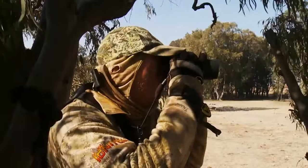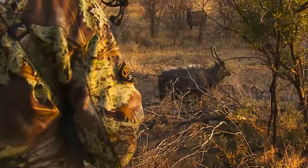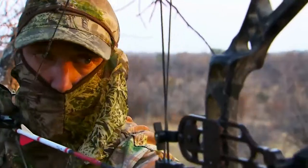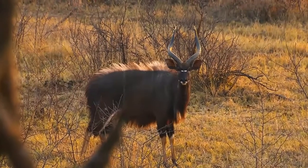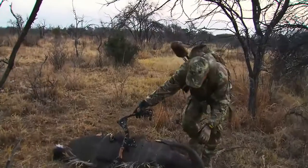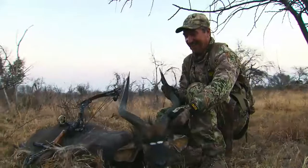For tree stand sits, I recommend shooting in a sitting position. Standing will attract too much attention and spook the game. Also aim a touch low — gravity has less effect on the arrow's downward trajectory, and most tree stand shots tend to be high. A high hit on an African animal is a wounded animal that likely is never found.